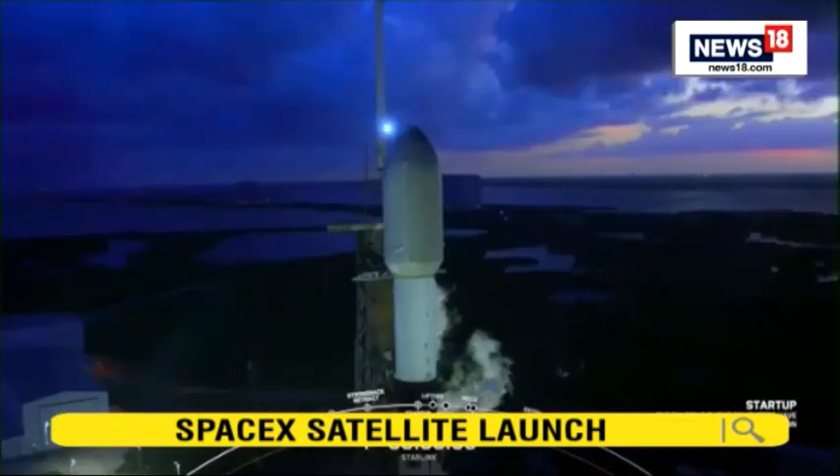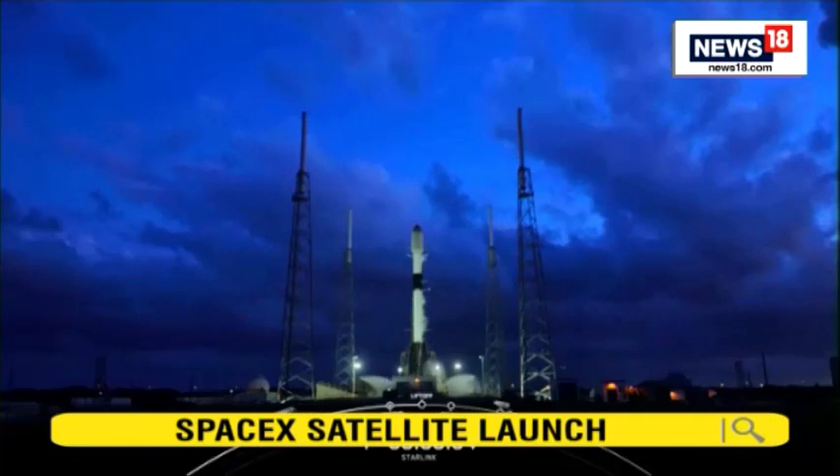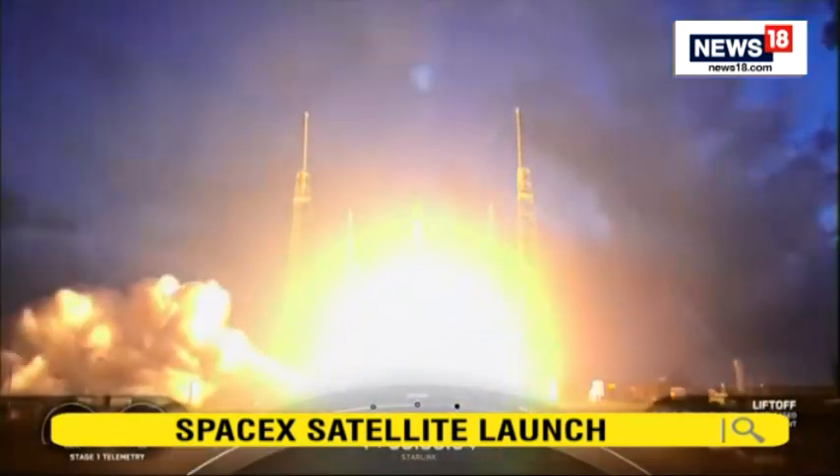Falcon 9 is in startup. T-minus 10, 9, 8, 7, 6, 5, 4, 3, 2, 1. Ignition, and liftoff of Starlink 4-35. Go Falcon 9.